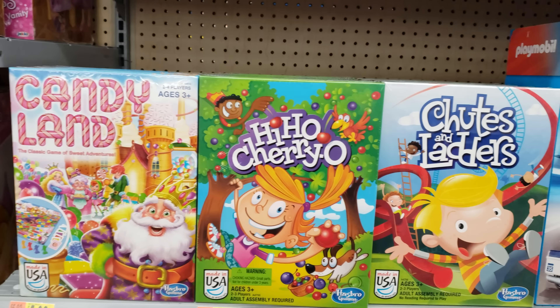Candyland is $5.92 — that used to be my favorite game in school. Hi Ho Cheerio is $5.92. It looks like all the games here are going to be the same price.